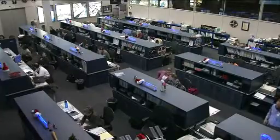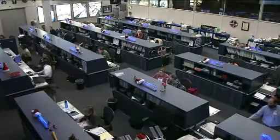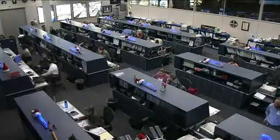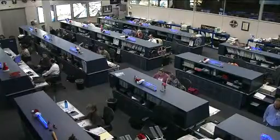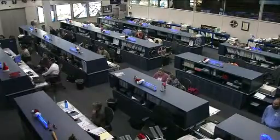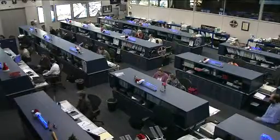Yesterday, while the Johnson Space Center itself was closed due to a power outage, the flight control team remained on duty using a backup system. There was no interruption to space station operations or the ground support here. The team continues to do their job as done 365 days a year.